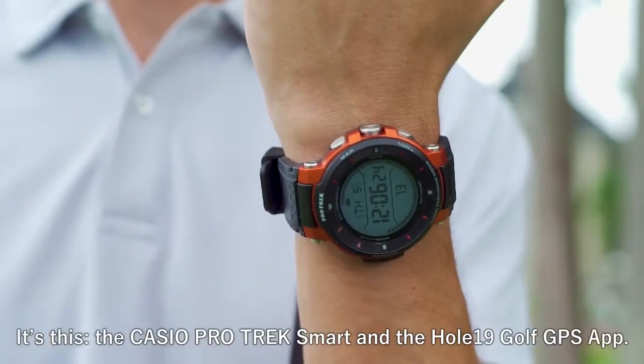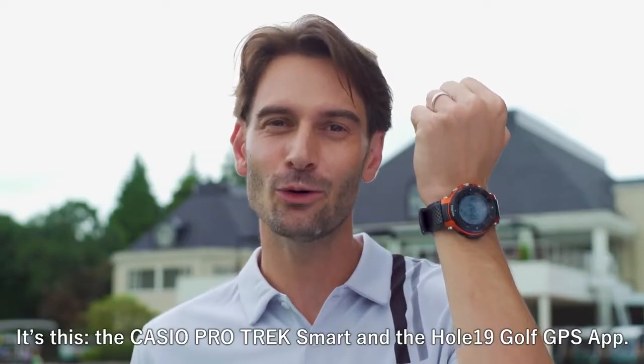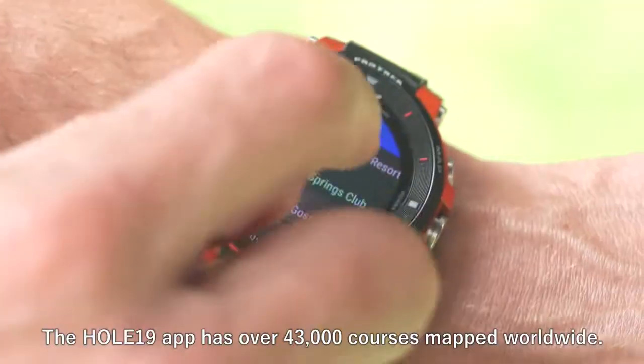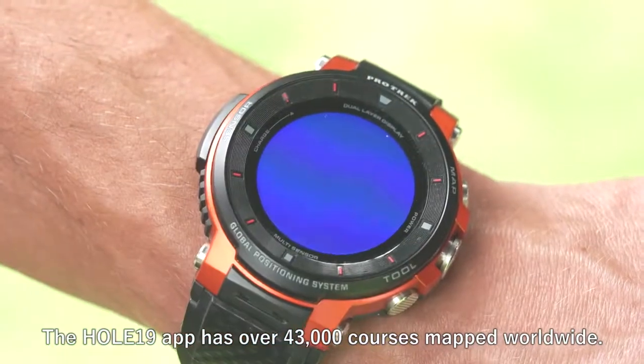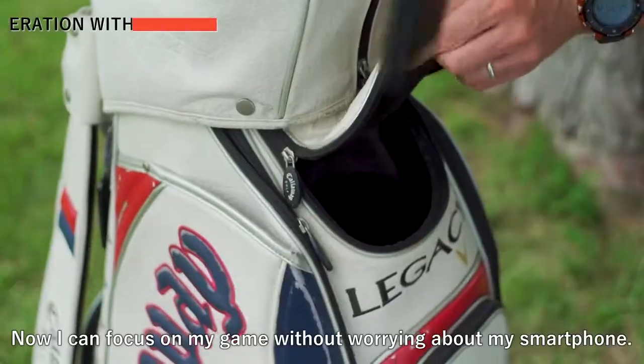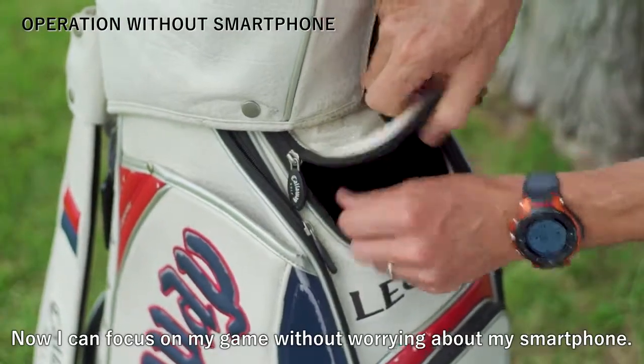It's this: the Casio ProTrek Smart and the Hole19 Golf GPS app. Let's get started by downloading today's course. The Hole19 app has over 43,000 courses mapped worldwide. It's all set. Now I can focus on my game without worrying about my smartphone.